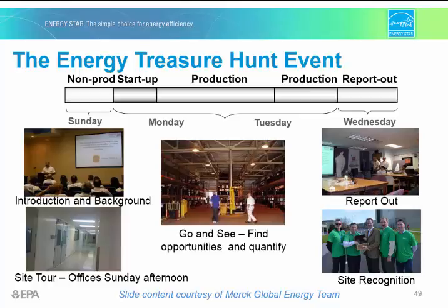The three-day on-site event is the core activity of the energy treasure hunt. Typically, if you're a facility that runs five days a week, you want to start on a non-production day to see what equipment has been left on. Depending on the size of the plant, the treasure hunt may not take three days, but make sure to start when the plant is not operational.